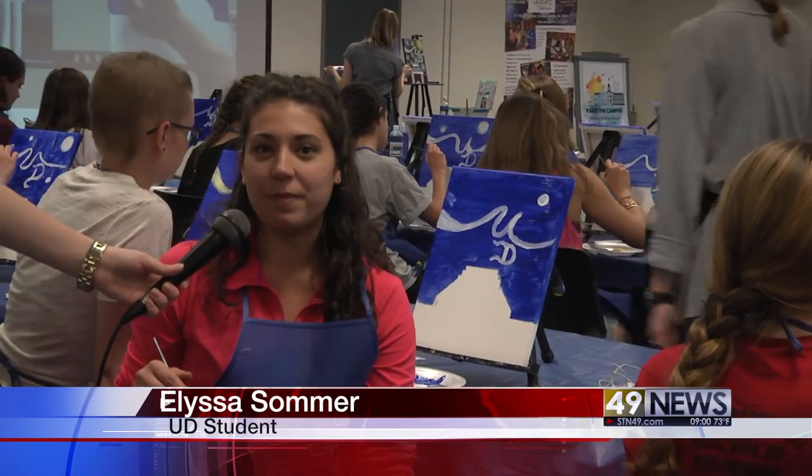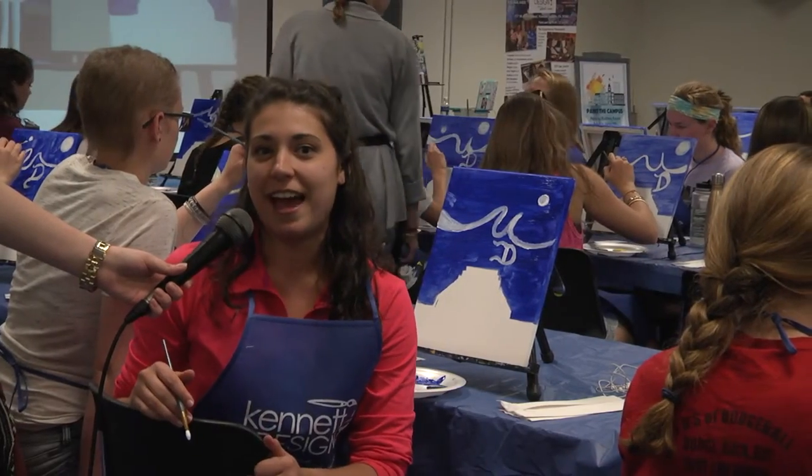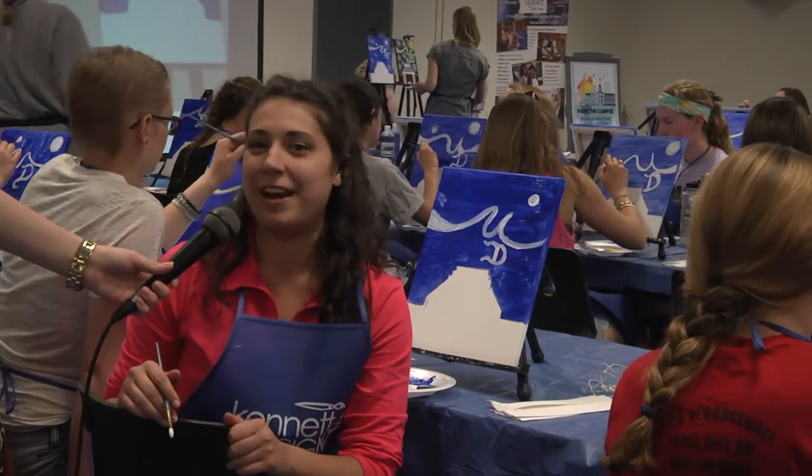Definitely hanging it in my room — when I get back I'm going to hang it up on my wall because it's just something I did and I feel very proud of it.